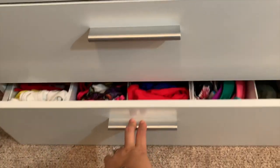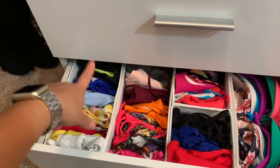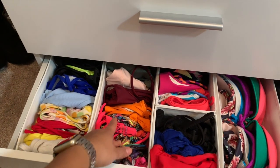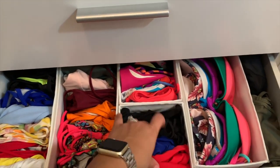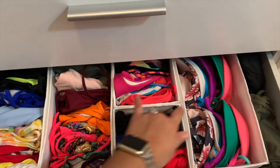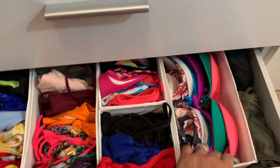And then this last drawer — I love this drawer, it's so colorful. I have all my swimsuit sets over here, kind of sort of by color. And then over here are the one-pieces — these are all the singles that I just mix and match. And then these are all the bralette singles that I mix and match. And then over here, two more one-pieces.